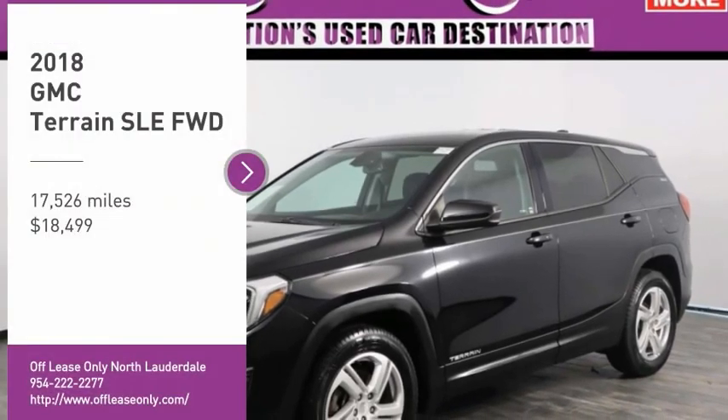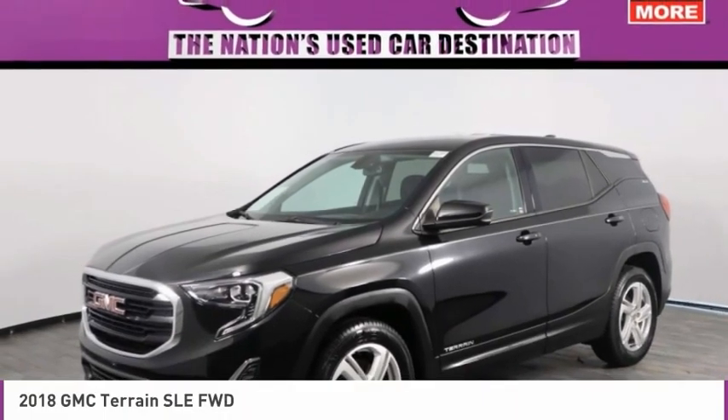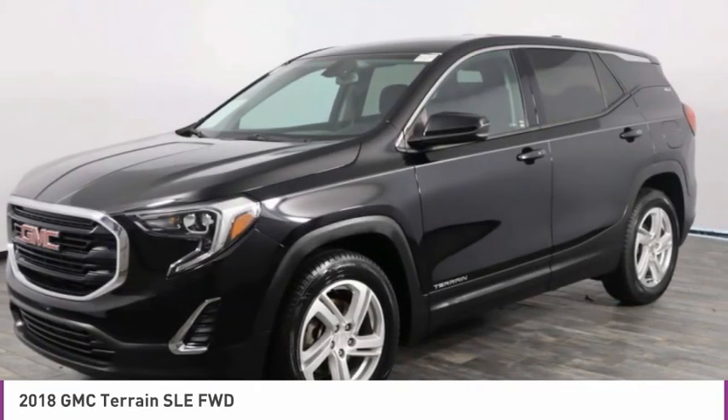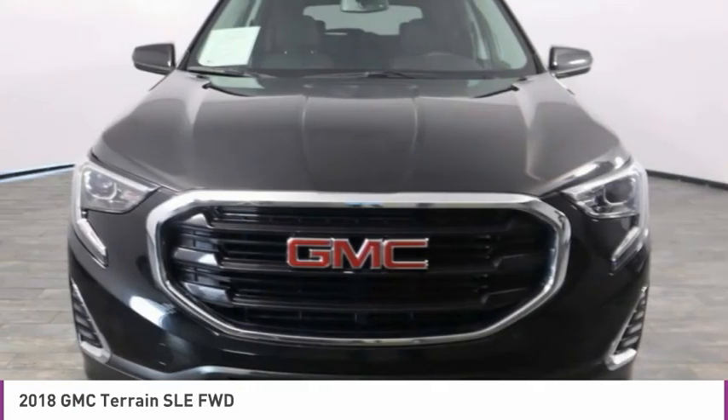Looking for the right vehicle? Check out the 2018 Terrain. The GMC Terrain combines the benefits of a crossover with the style and functionality of an SUV.